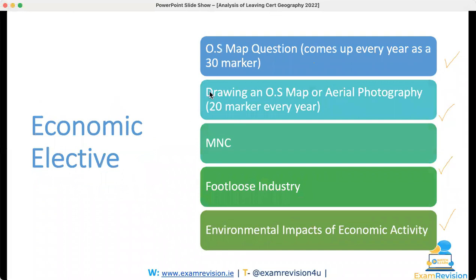For the economic elective, the first thing I said was to make sure you know the Ordnance Survey map question — it'd be the first one to learn off, because it comes up every single year. I was delighted when I saw that question come up for you guys, and that was a nice 30-marker. The OS map comes up every year — it's OS or an area photograph — and again that question came up, so that was two out of two so far.